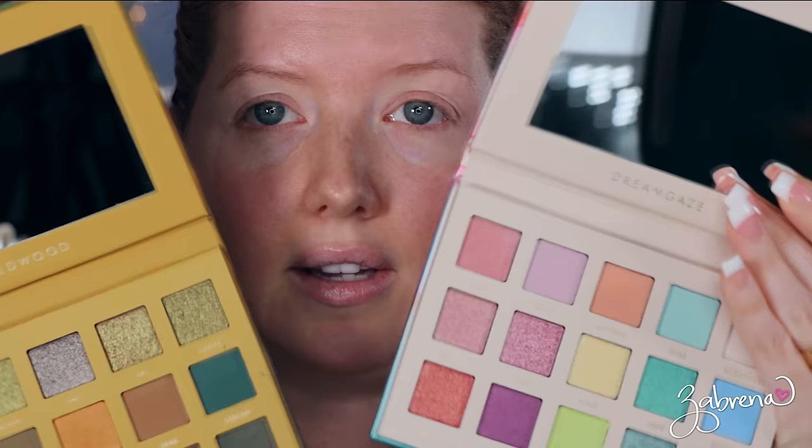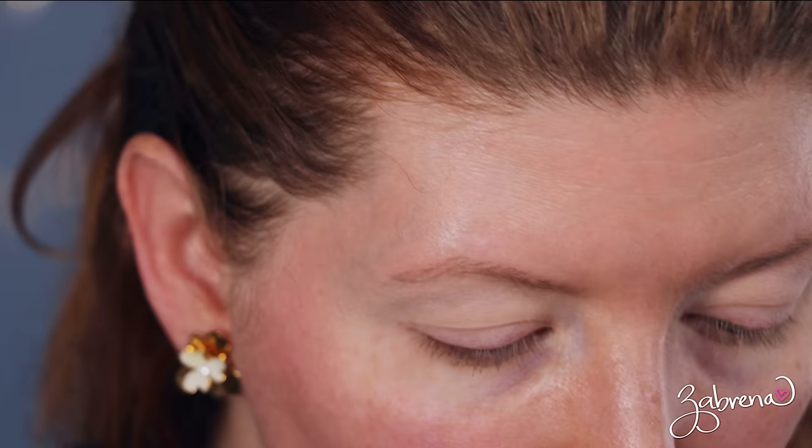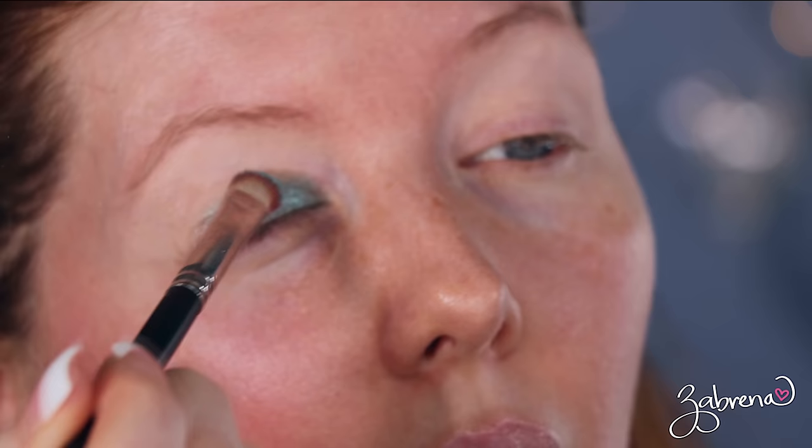I don't know which one to wear — we could actually combine both of them, since this one has some neutrals and this one has some pastels. I'm going to apply my base color first using the Wet and Wild brule eyeshadow. Then I'm taking this first shade called Clover — I'm loving that one right now. Look at that! It's just as good as I thought it was going to be.